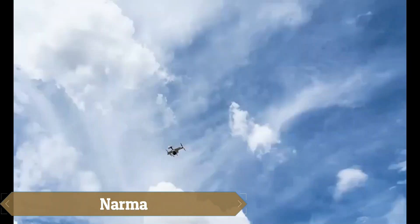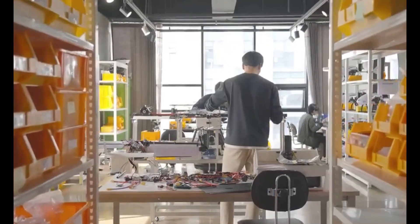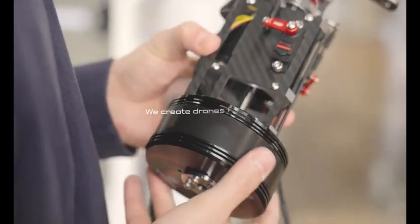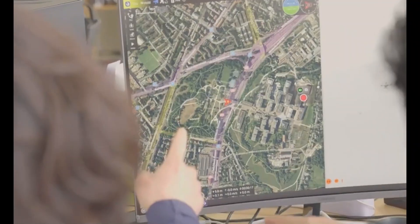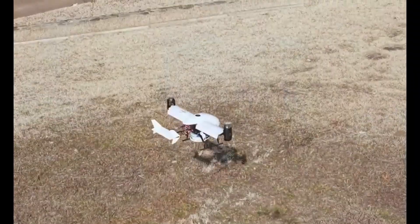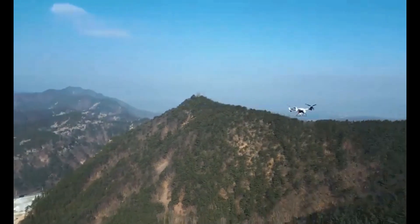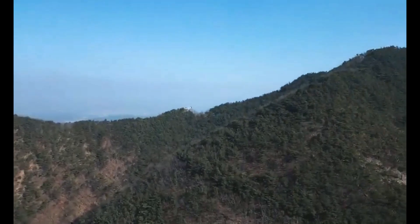Narma is revolutionizing drone delivery with the AF-100, the world's first electric dual-tilt rotor drone. Combining vertical takeoff with long-range, high-speed flight, it's ideal for urgent deliveries, medical transport, agriculture, and surveillance. With models like the AF-100 AED for defibrillator delivery and the AF-200 ambulance drone,